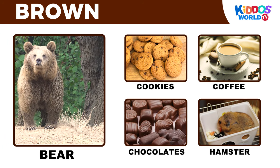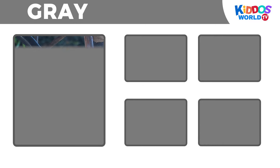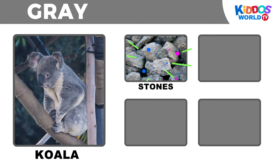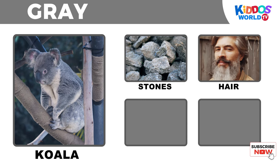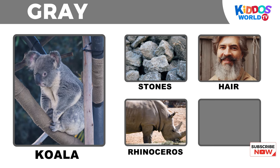It's the color gray! Koala! Stones! Hair! Rhinoceros! Hamster!